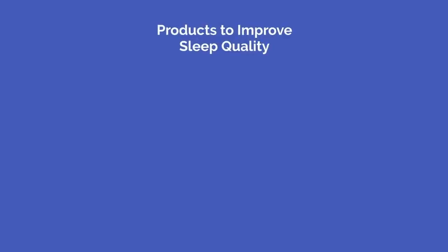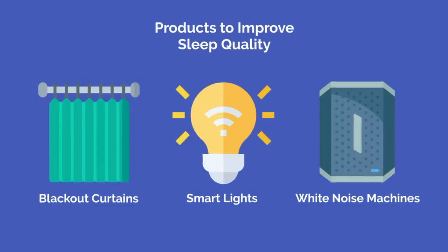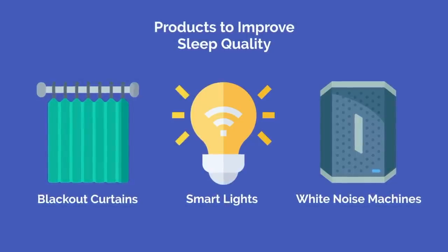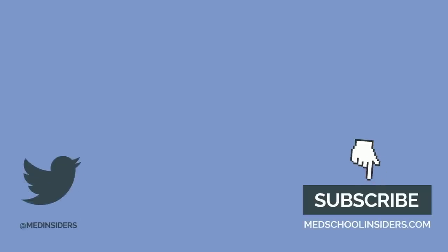I bought various products to improve my sleep quality in medical school, and I'm so glad I did. From blackout curtains to smart lights to white noise machines, I cover not only the products that will help you sleep better, but also the science and behavior change to sleep better than you thought possible. For sleep products, watch this video or watch my entire sleep playlist.